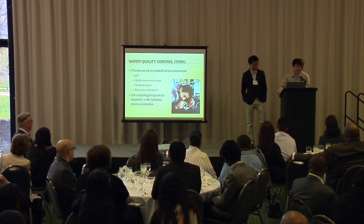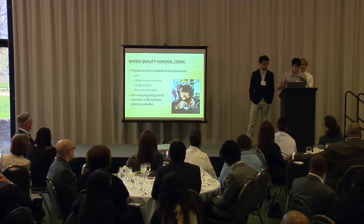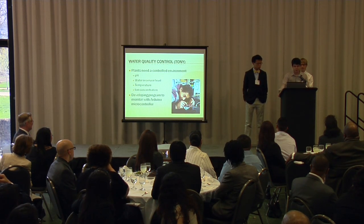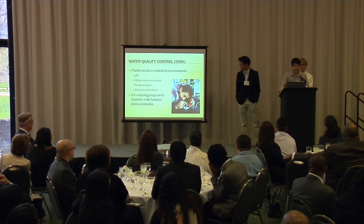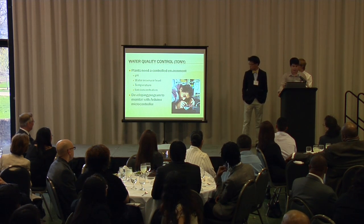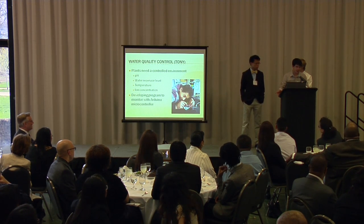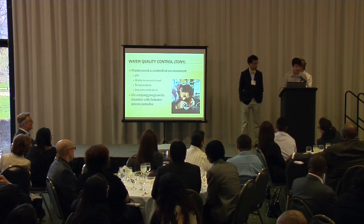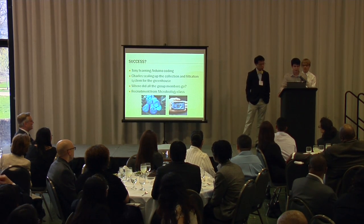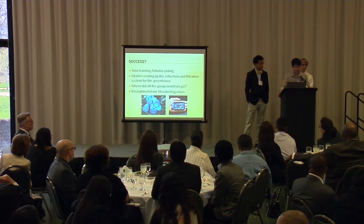An aquaponics system is ideally supposed to be a self-sustaining environment, but we need to regulate it ourselves since it's not in an ideal environment. We need to regulate the pH of the water circulating through the greenhouse, the reservoir level, temperature, and ion concentration to keep the fish alive. To tackle this, I'm creating a program with Arduino — a microprocessor we can use to regulate all of these things. Arduino uses simple C language, so it's not too difficult.